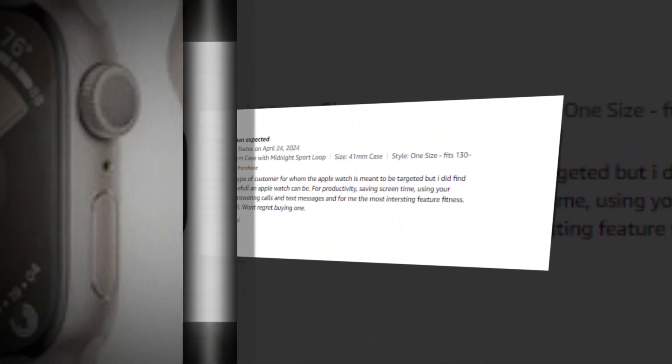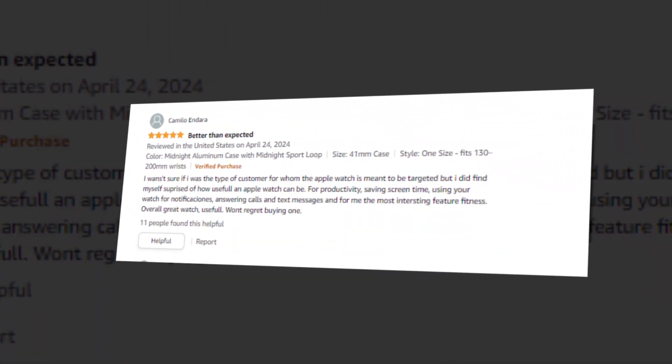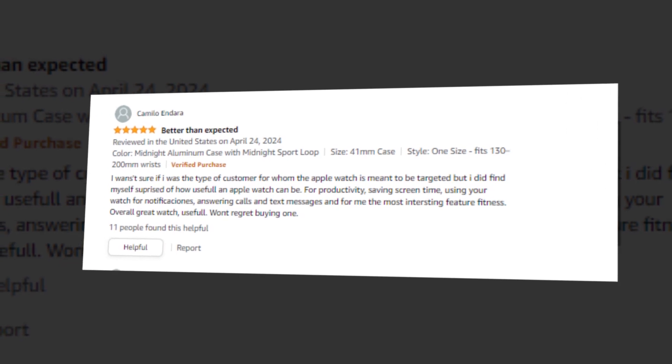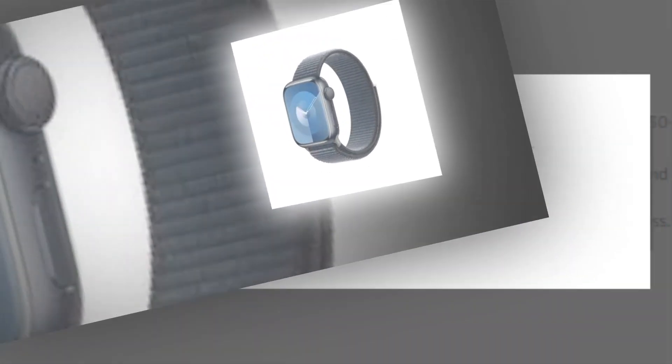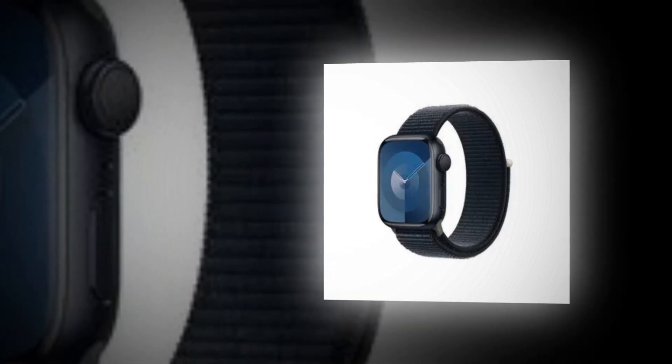Why Apple is awarding Series 9: your indispensable lifelong friend is now even more potent. A brilliant new method to swiftly and effortlessly interact with your Apple Watch without touching the screen is made possible by the S9 processor.